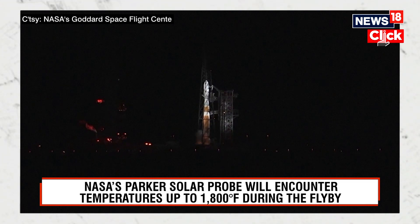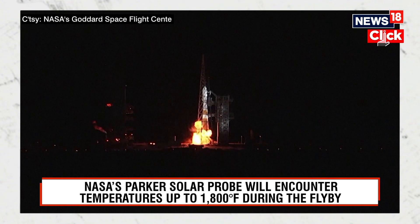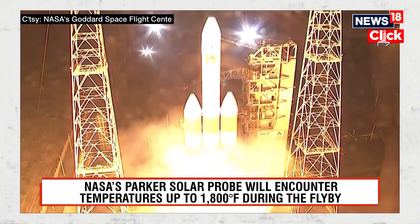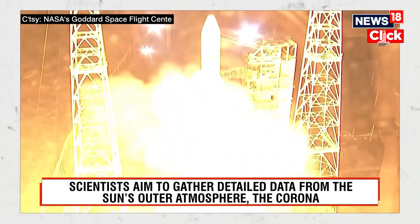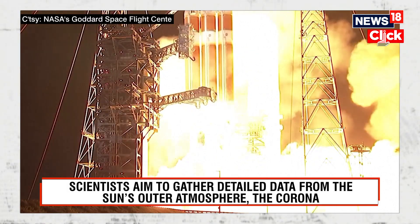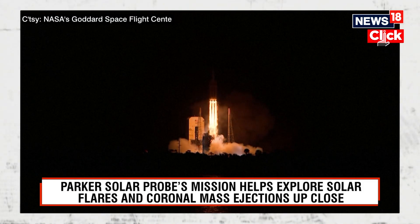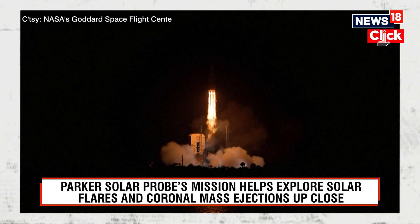10, 9, 8, 7, 6, 5, 4, 3, 2, 1, 0. Liftoff of the mighty Delta IV heavy rocket with NASA's Parker Solar Probe, a daring mission to shed light on the mysteries of our closest star, the sun.